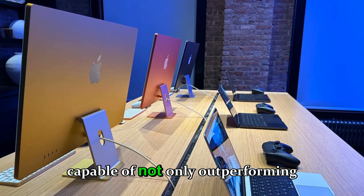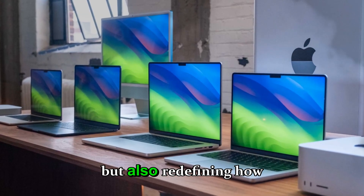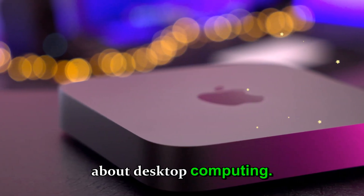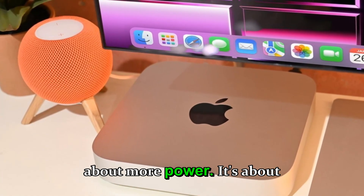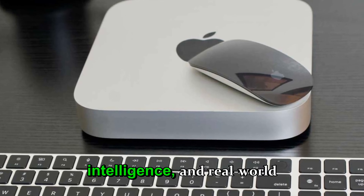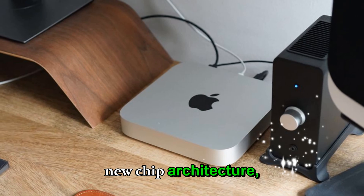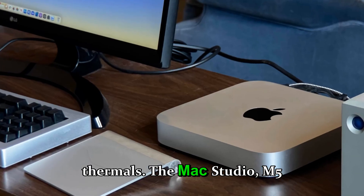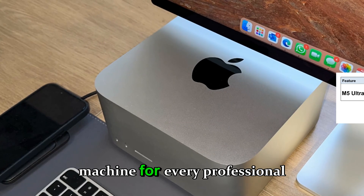A workstation capable of not only outperforming the most expensive PCs but also redefining how creators and researchers think about desktop computing. This 2026 version isn't just about more power — it's about efficiency, intelligence, and real-world productivity. With new chip architecture, deeper AI acceleration, and better thermals, the Mac Studio M5 Ultra could become the dream machine for every professional who depends on performance without compromise.